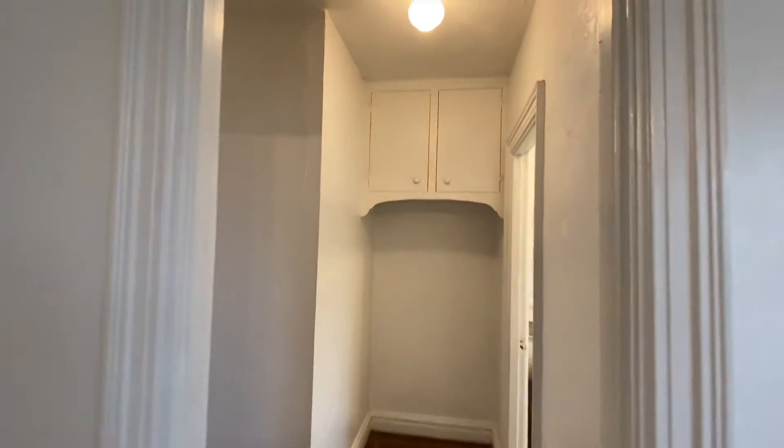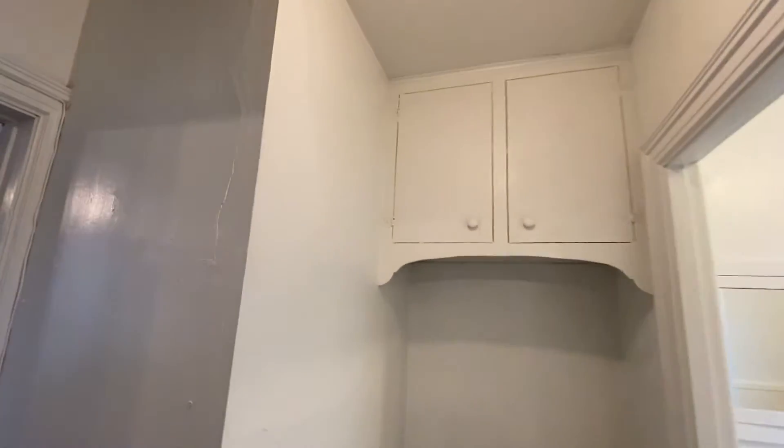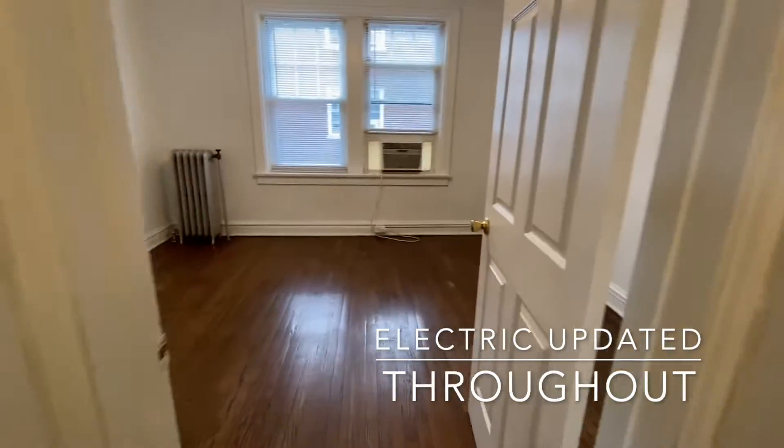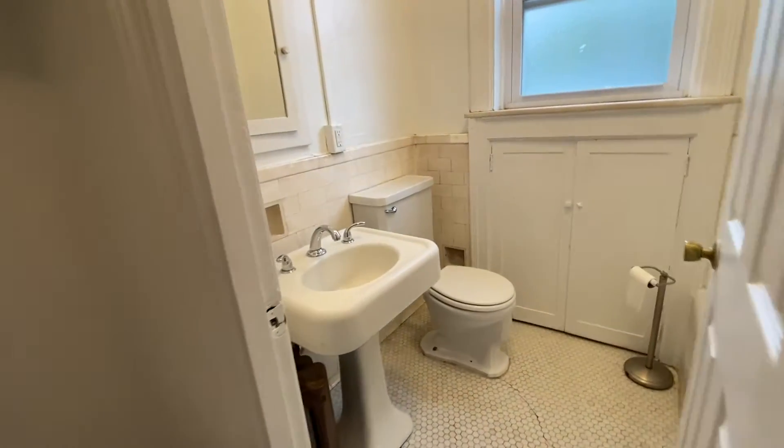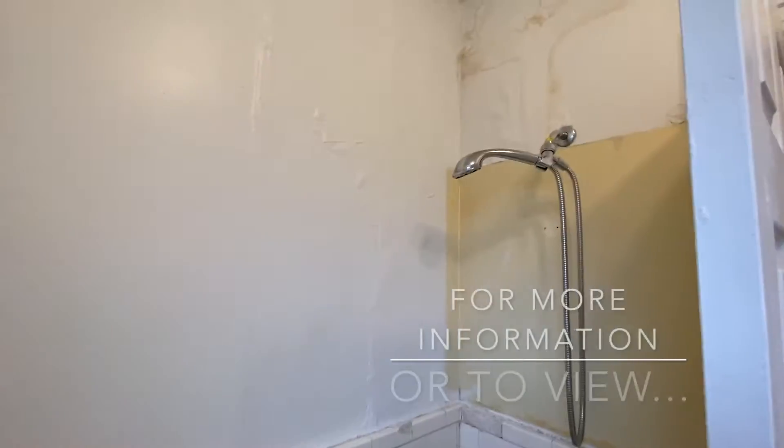The dressing room offers more storage with overhead cabinetry. The bedroom is very large. The bathroom has both a bathtub as well as a shower.